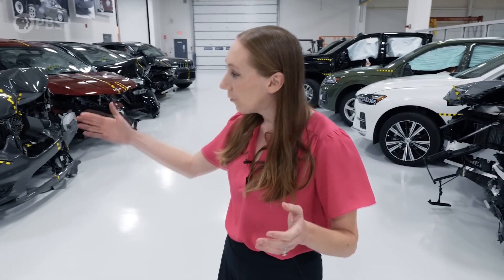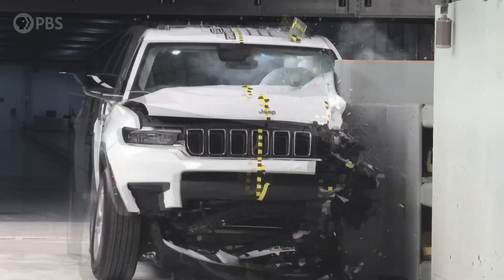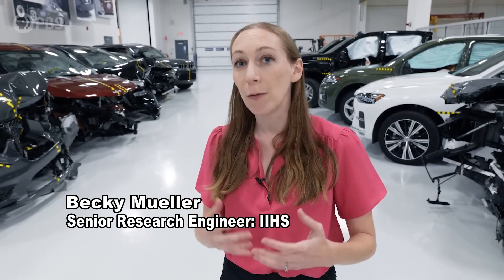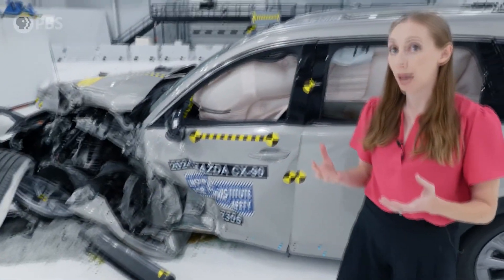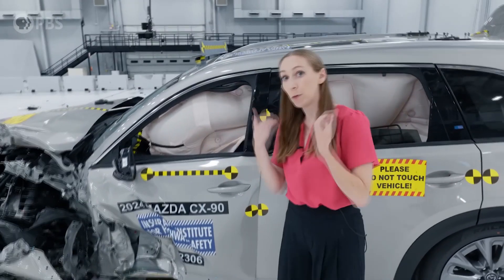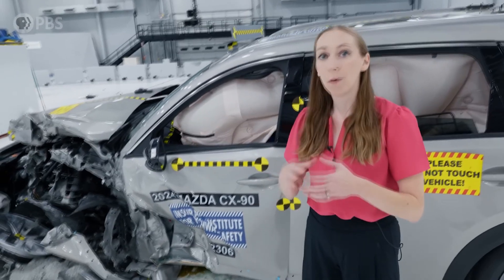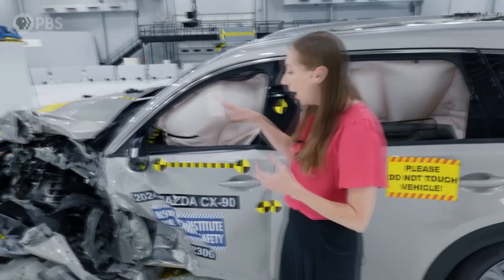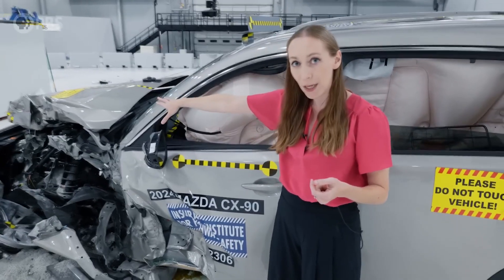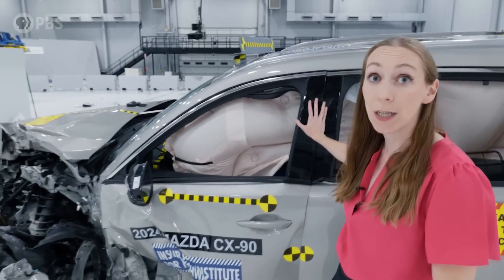Every vehicle in frontal crash tests goes from 40 miles an hour to zero when it hits the barrier. The question is how we can cushion that impact so people can survive those crashes. It's essential that we absorb that energy so it doesn't get absorbed by the person riding in the car. The front of the vehicle is an area where we don't care what happens — this car is going to be totaled no matter what — so let's absorb all the energy there and keep the occupant area intact.